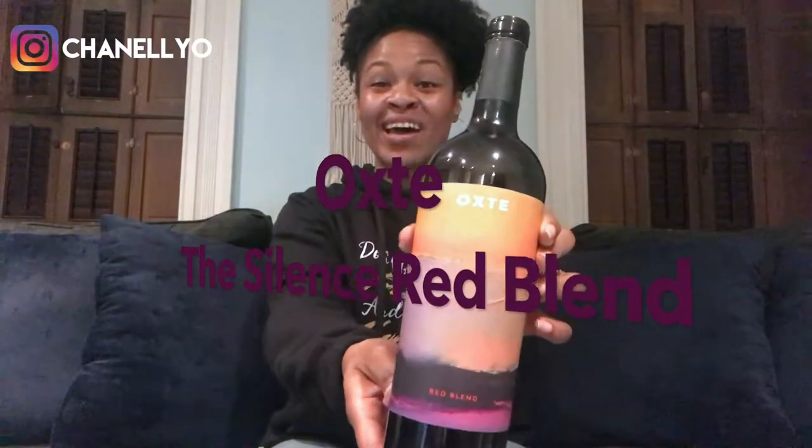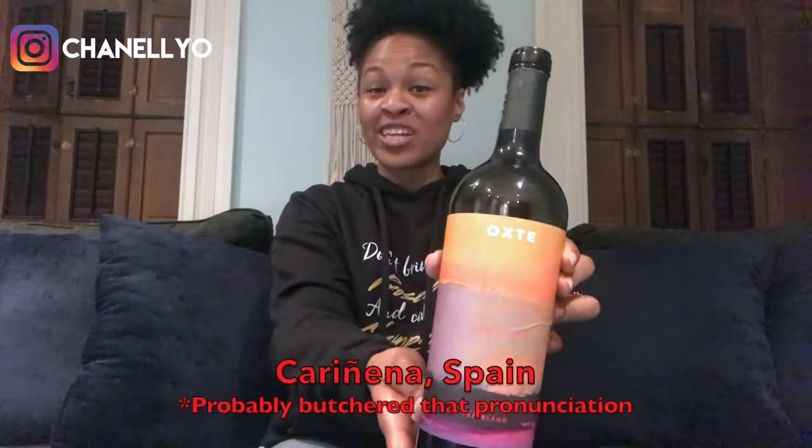Hey guys, welcome to Two Minute Tasting Tuesdays. I'm Chanel. This week we're trying Oxtase the Silence Red Blend from Carinia, Spain. Please forgive my pronunciation. Let's get right to it. On the eyes, I'm getting a dark ruby raspberry colored hue.